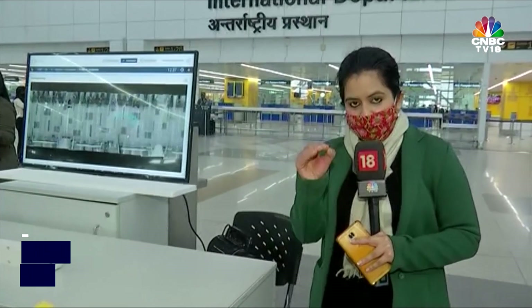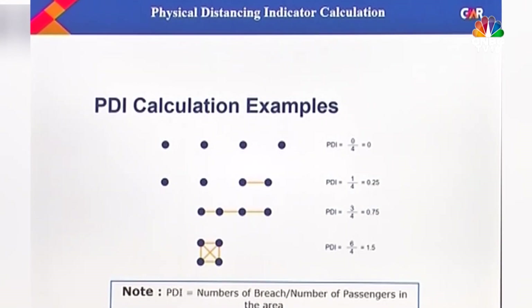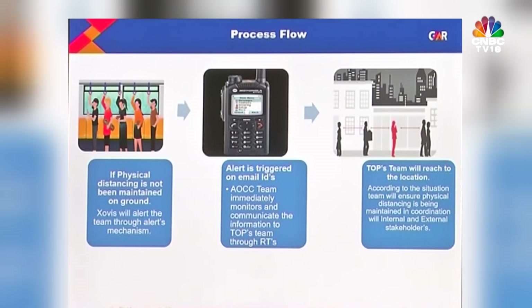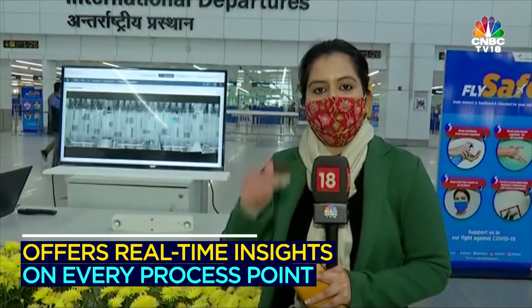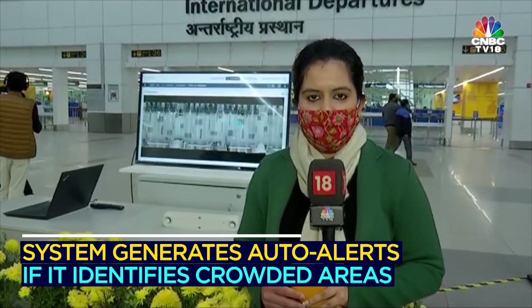Delhi Airport says this software will not only help maintain social distancing but also assess the waiting time at all processing points, thereby creating a database of average and maximum waiting times. This will enable measures to reduce waiting, especially at check-in counters, entry gates, security, and immigration. This is Anush Sharma with camera person Baljeet Singh.